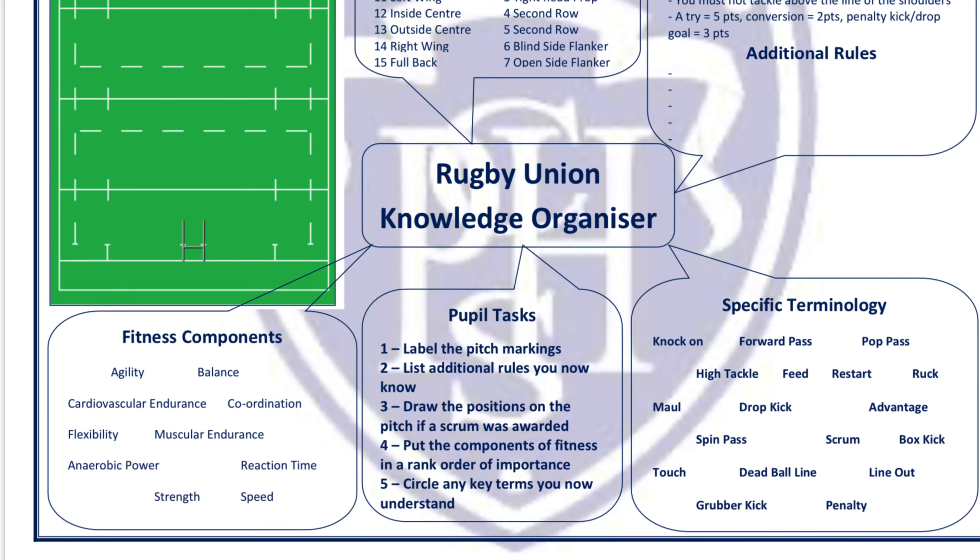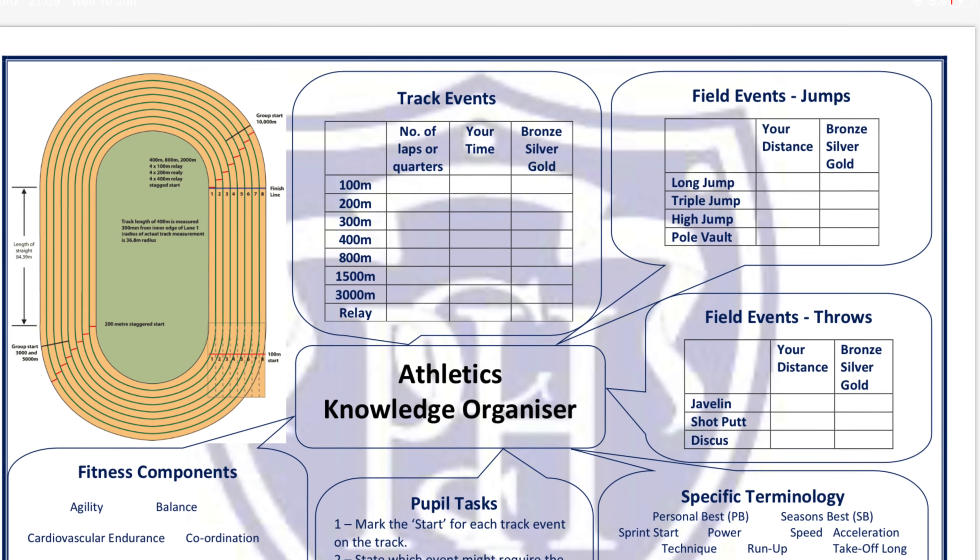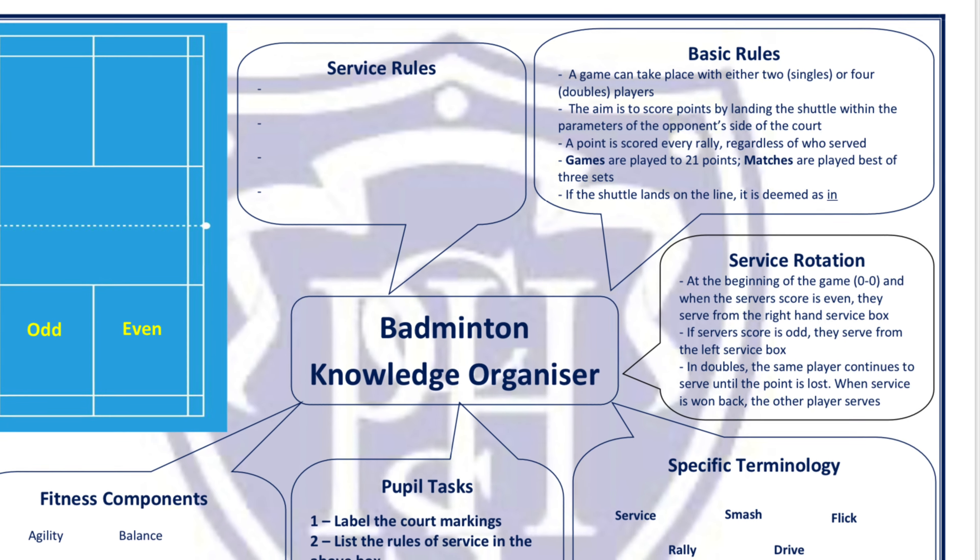The Student Planner contains quite a lot of really important information for PE, including knowledge organisers which we use in lessons, the kit lists, and the extracurricular consent form which must be completed if you wish for your son or daughter to take part in extracurricular sports or activities for school. This year we'll also be using a new app called Squad in Touch, with more information about that nearer the time. It will allow you to see what clubs your son or daughter has signed up to, training sessions, upcoming fixtures, and details about where we'll be going and how we'll get there.